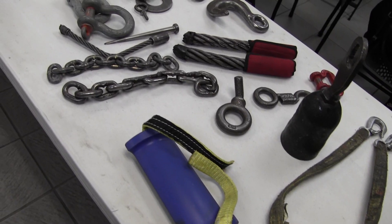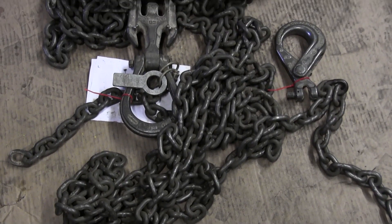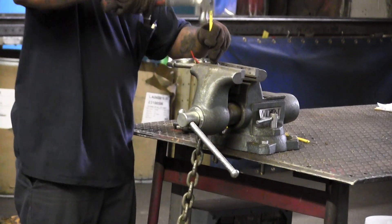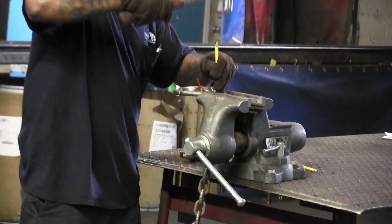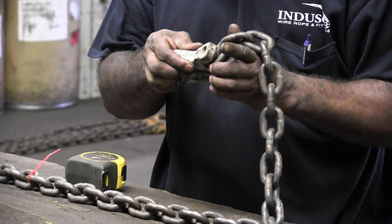For alloy chain slings, the biggest problem is probably stretch and bent links. People think they can lift the world because they're steel, so they grab a 9/32 chain and load 10,000–15,000 pounds on there. That ties back to the first issue — not reading the tag to check capacity. There's a huge misconception that there's extra capacity available beyond the rated load.